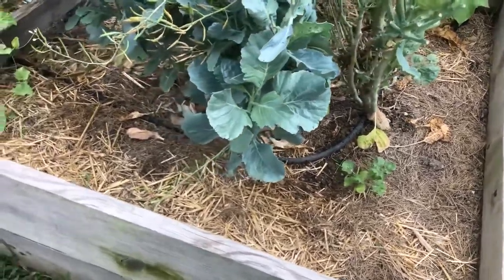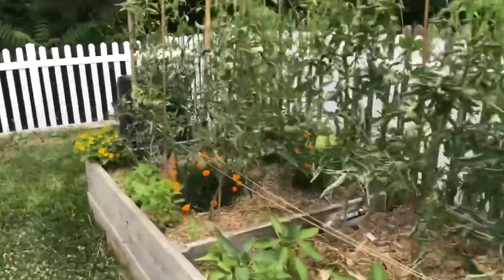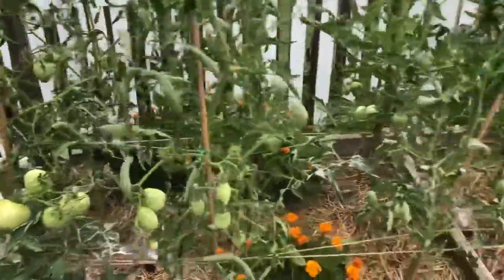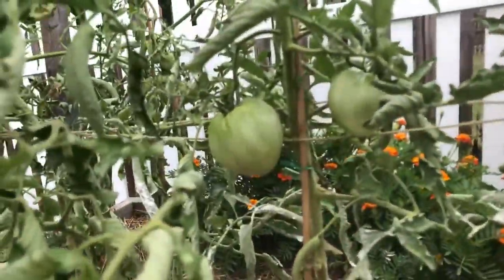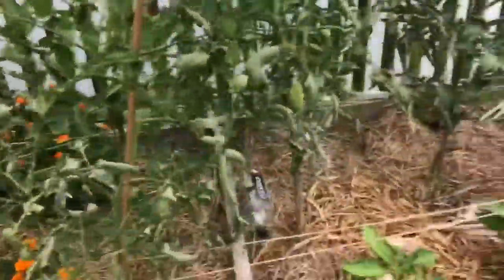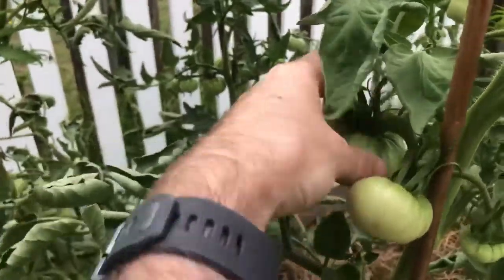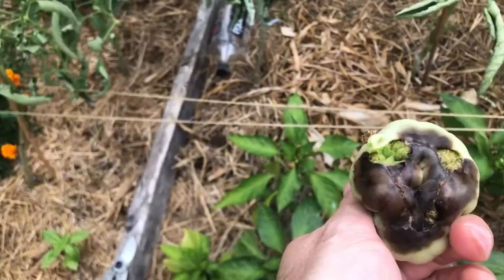Our tomatoes are still doing well. We've had a couple blossom end rot situations that we've had to pluck off, but we have gotten some really nice big ones. I'm excited about this guy — so far so good on him. Here's a blossom end rot one right here — that's disappointing, that's no good.